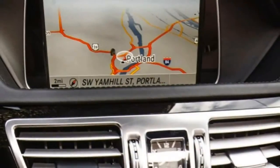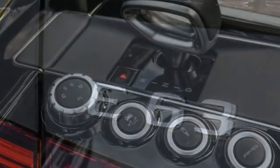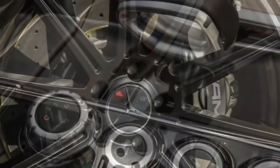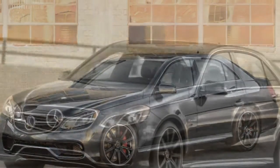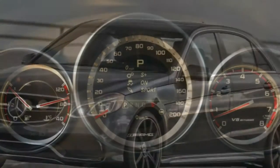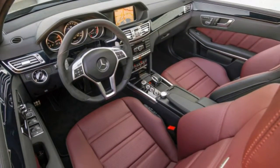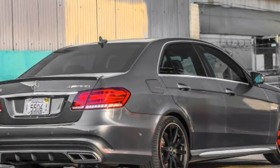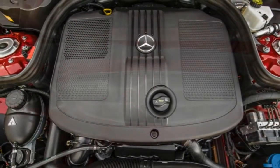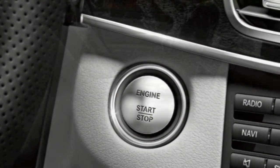Body styles, trim levels, and options. The 2015 Mercedes-Benz E-Class is available as a mid-size sedan, coupe, convertible cabriolet, or wagon. Each body style offers various trim levels that correspond to the engine: diesel E250 BlueTEC sedan only, V6 E350 sedan and wagon, gas-electric E400 hybrid sedan only, turbocharged V6 E400 all but wagon, V8 E550 coupe and convertible, and turbocharged V8-powered E63 AMG sedan and wagon only.